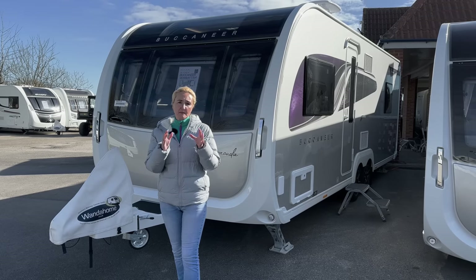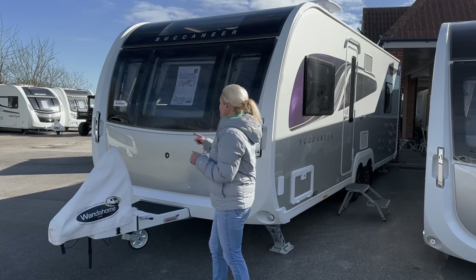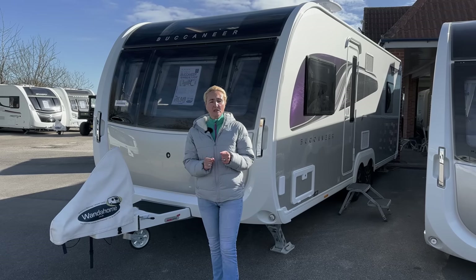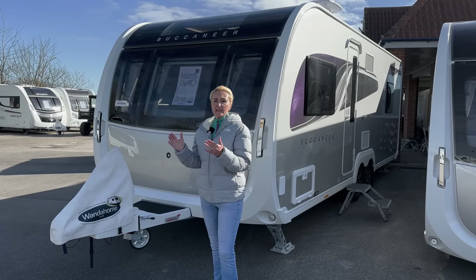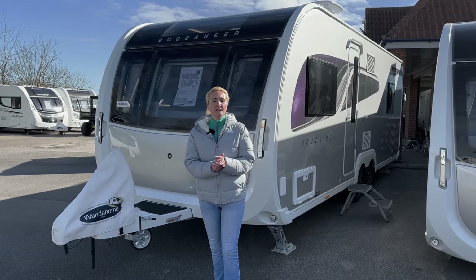This is an absolute flagship caravan and as you can see by the price — £46,949 — it is a lot of money. So what are we going to get on this flagship caravan? Well, I'm going to tell you all about it.